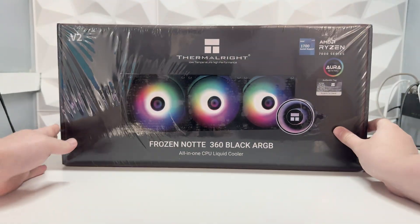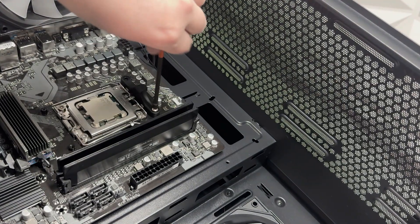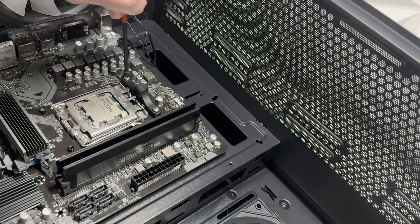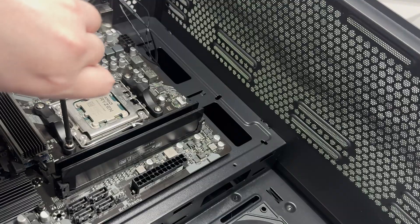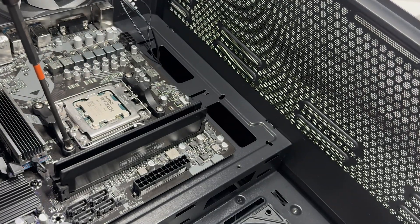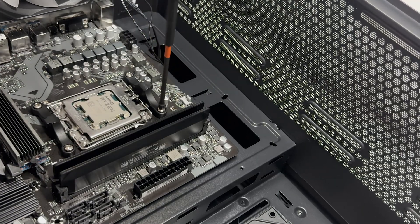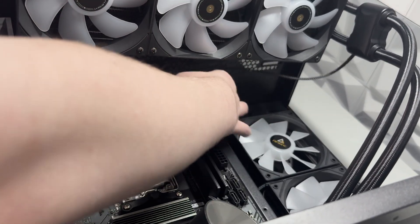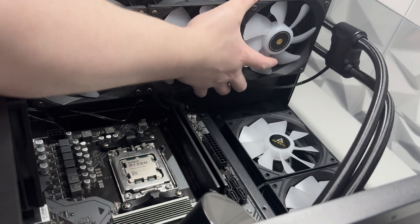For cooling I decided to go for this Thermalright Frozen Knotty 360mm AIO. For only £50.79 I literally just thought, why not. Of course the Ryzen 5 7500F does not need a water cooler — any half decent £20 air cooler would do a great job — but I wanted the aesthetics to look really good on this build. Overall it seems like a really decent AIO, but I'm not too happy with the mounting; I do prefer when they come with their own brackets.